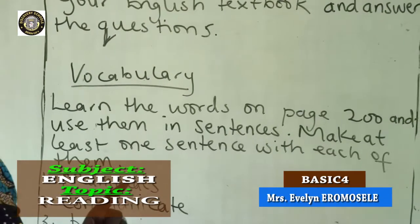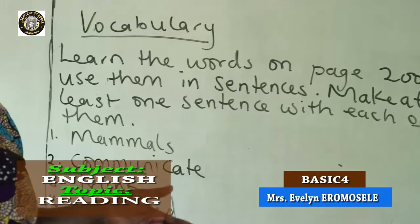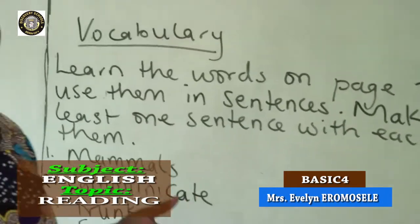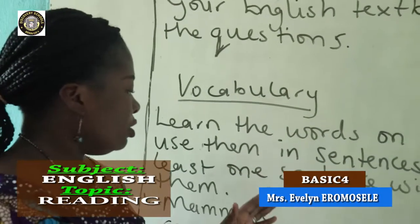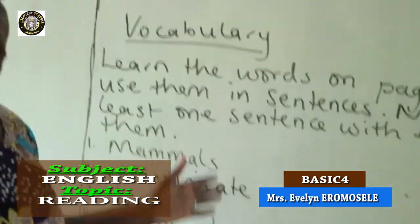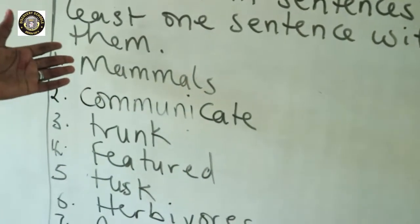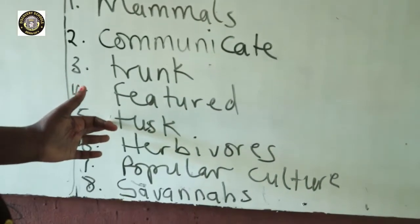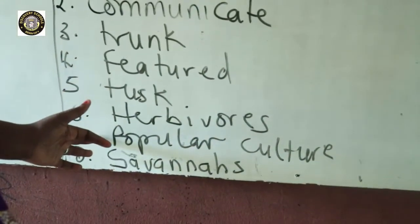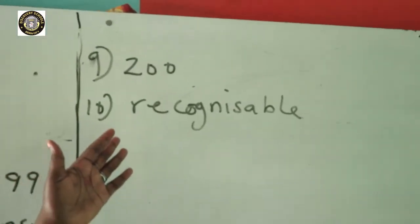Make at least one sentence with each of them. For example, the word elephant — I can make a sentence saying, an elephant is a big animal. So you learn these words, their meanings, and make sentences with at least each one of them. The first words are: mammal, communicate, trunk, feature, tusks, herbivore, popular culture, savannah, zoo, recognizable.